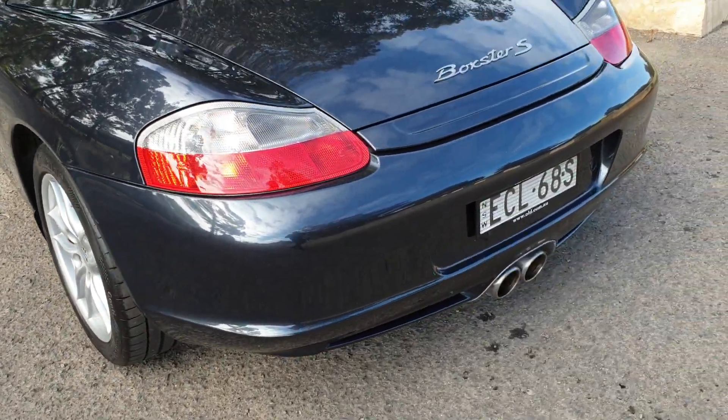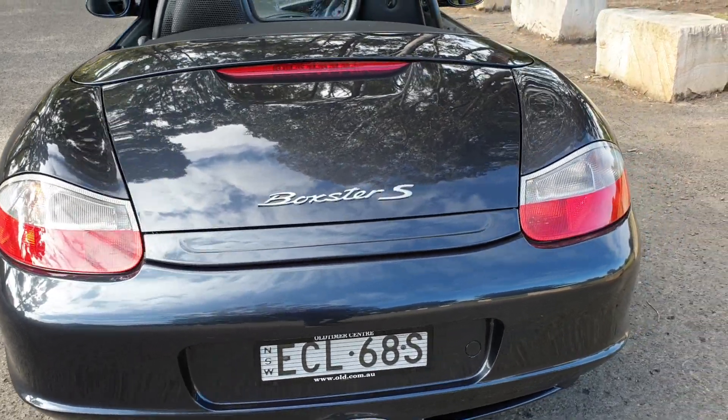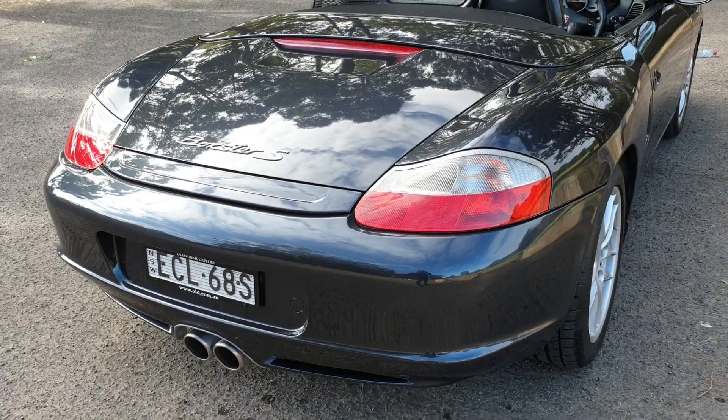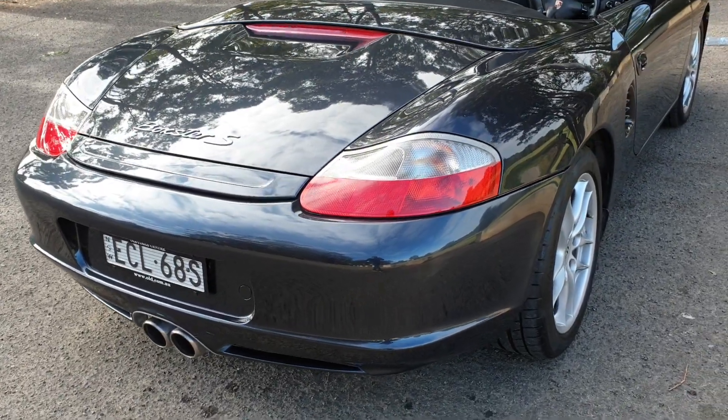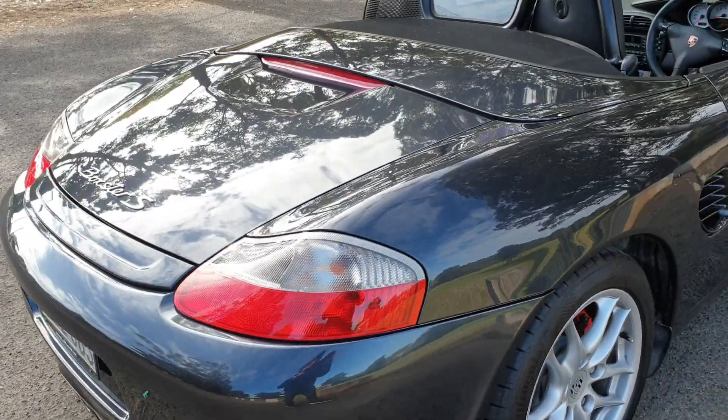Everything is beautiful. Our company is called the Old Timer Centre because we used to sell a whole lot of old cars and we're slowly getting a bit more modern. This being a 15 year old car, it's still considered slightly older for us, and hopefully you will agree that with these sort of kilometres this car will have an extremely long life ahead of it.